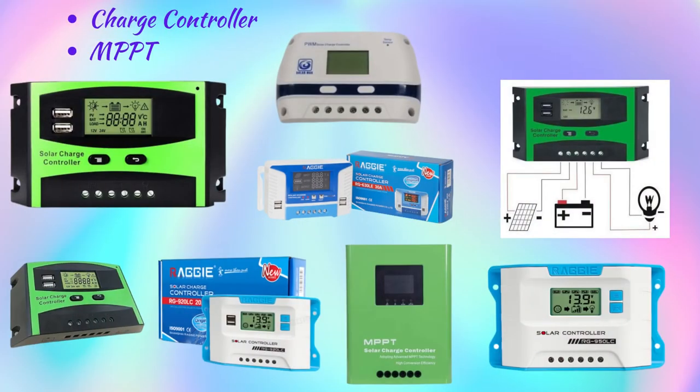A charge controller is used to keep the battery from overcharging by regulating the voltage and current coming from the solar panel to the battery. MPPT, which stands for Maximum Power Point Tracking, is a technique to regulate the charge of your battery bank.